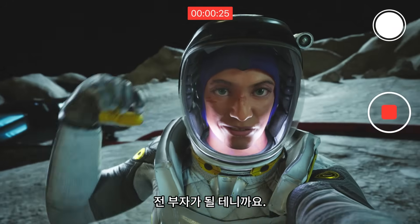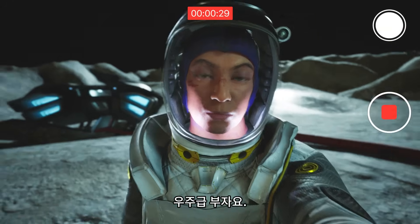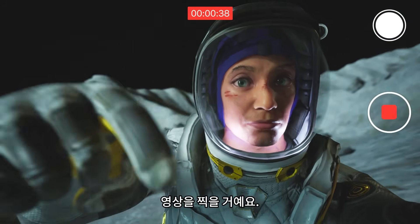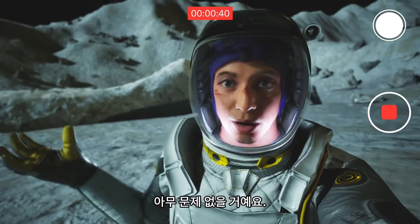I have to, because once I get to that last layer, it's gonna make me rich, baby! Space rich. And all the while, I'll be filming some epic, never-before-seen footage for you guys. Nothing can go wrong!